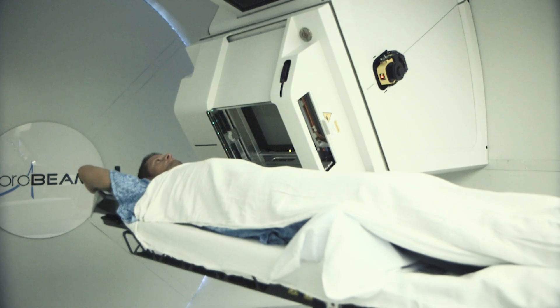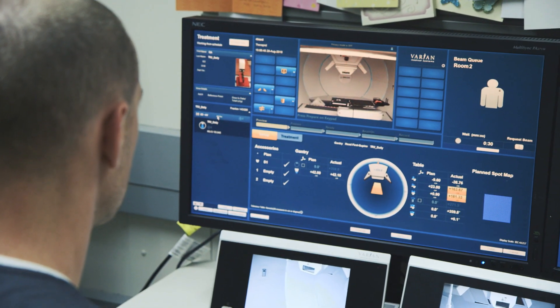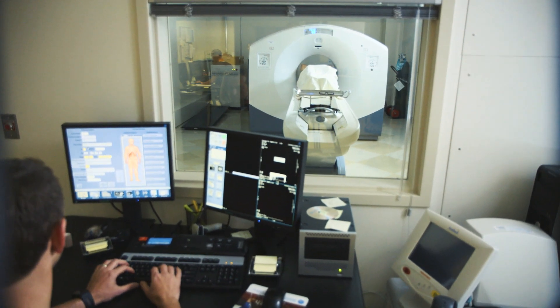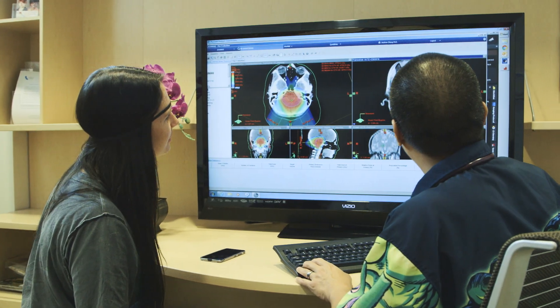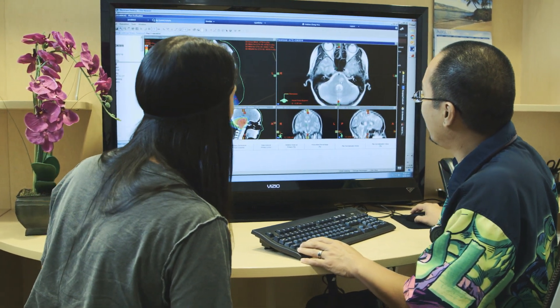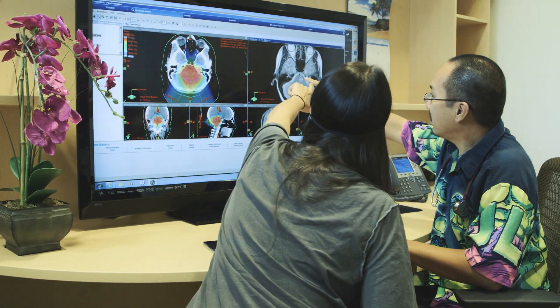One of the benefits that we have here is not only the delivery and treatment technology, but also the imaging technology — everything is consolidated in one facility. Not only do I have the most sophisticated proton treatment, I have all the tools I need to plan that treatment and observe its effects. I have a PET CT here in the building, an MRI, and a CT scanner, so all the imaging I could possibly need to evaluate a patient and devise the best treatment plan is here in the building, exclusively for our use and dedicated entirely to the treatment of our patients.